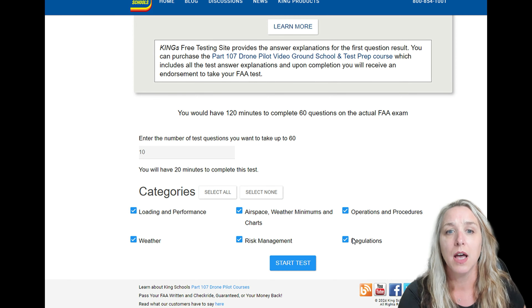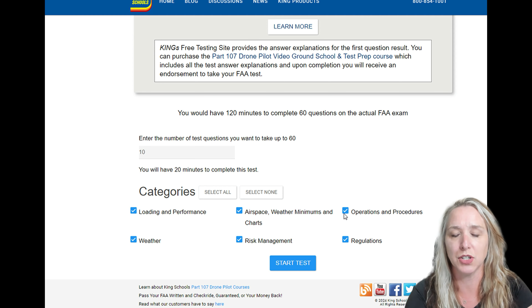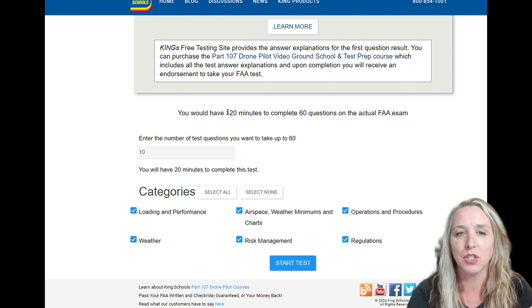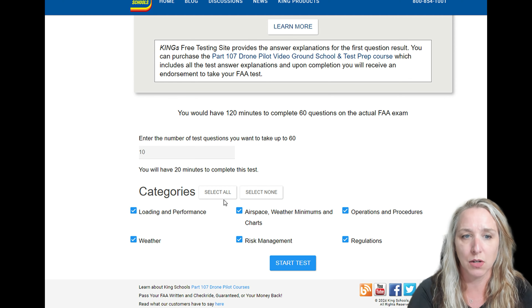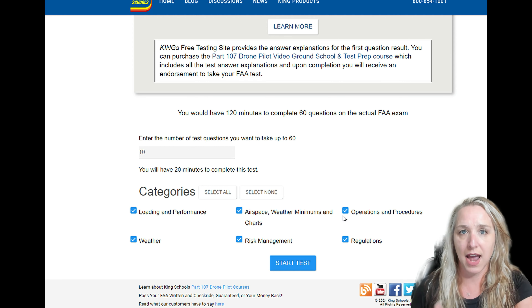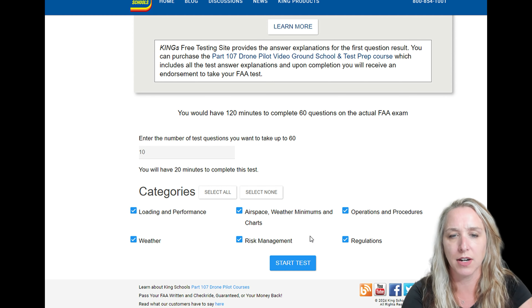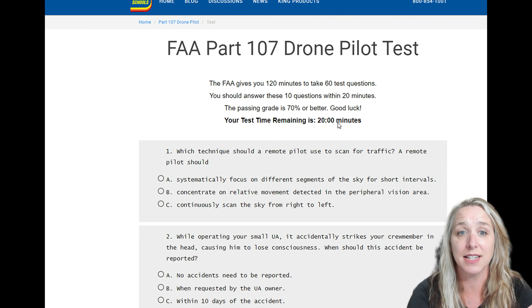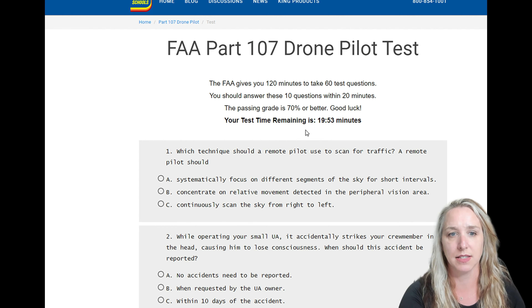If you want 10 questions on regulations, you can just check the box for regulations. What I suggest is as you are practicing, take a couple minutes every day and work through some of these questions. But as you get close to being ready — okay, I'm ready to take this test — come here and give yourself 60 questions from all six different categories and practice it like you're actually taking the test. Once you have all your criteria set, you click Start Test and it gives you a timer, which makes this a very realistic way to practice the exam exactly like what you will see on test day.